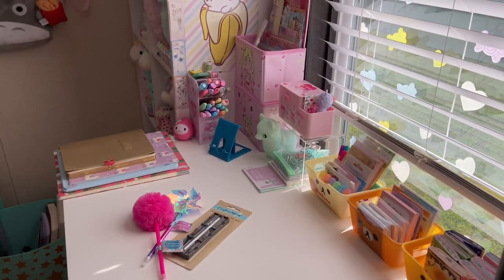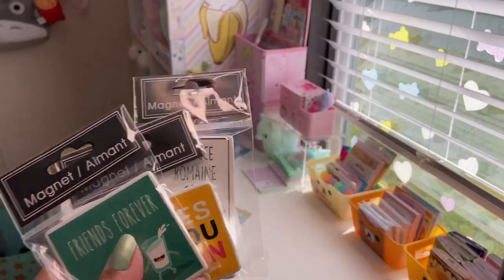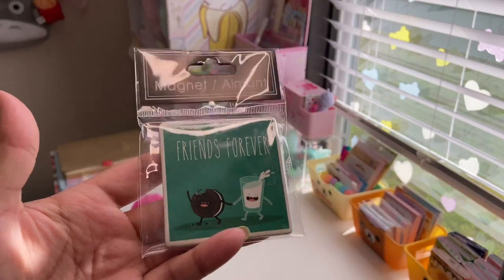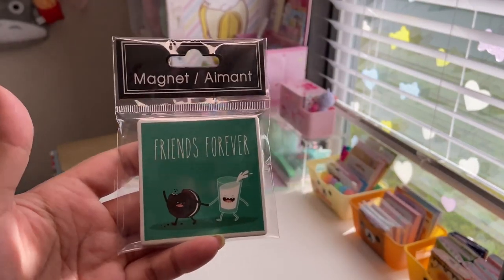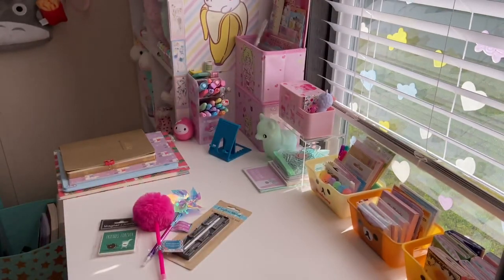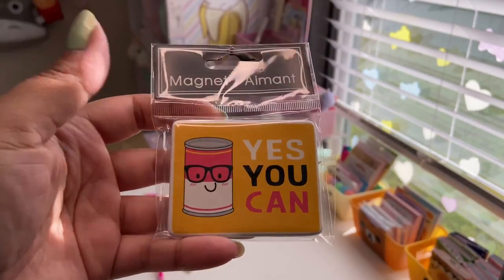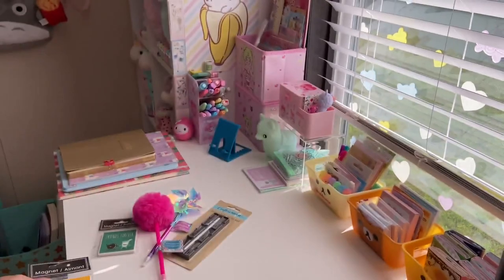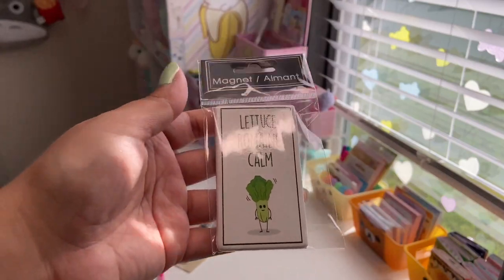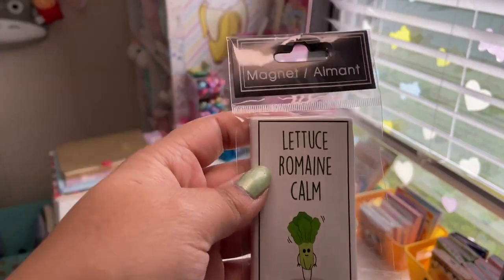The next three things aren't stationery but they're so kawaii I had to show you — they're little magnets made out of ceramic, almost like tile. This one says 'Friends Forever' with a little Oreo and milk. The next one says 'Yes You Can' with a little can with black glasses — I'm a sucker for puns. My favorite says 'Let Us Remain Calm' and has a little romaine lettuce with eyes and hands. So cute, I just had to put these in the haul.